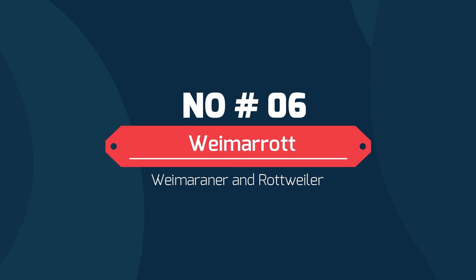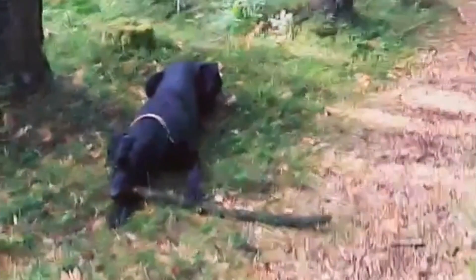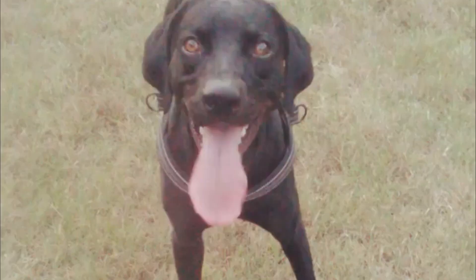Number 6: Weimaraner and Rottweiler mix. The big buddy is muscular and very strong, which can be intimidating to some. They make good therapy dogs and loving companion animals despite their sheer size. They love children, making them suited to family life.